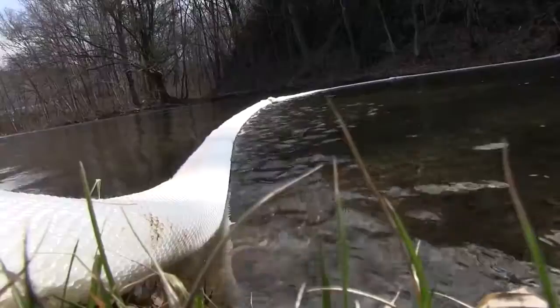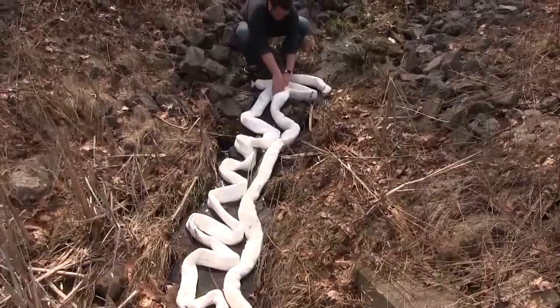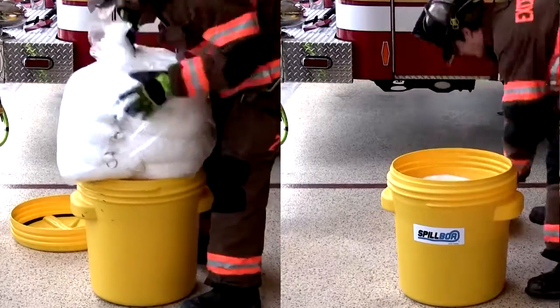For where we are located, we have a lot of streams that we take care of. If you get a motor vehicle accident in the stream, we can deploy this quickly — toss it from one side of the bank to the other and contain the situation. And we can use this for more than one thing; it's not just a floating boom, it can also contain a situation on the ground.